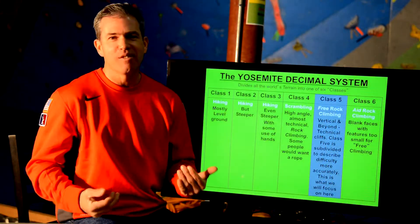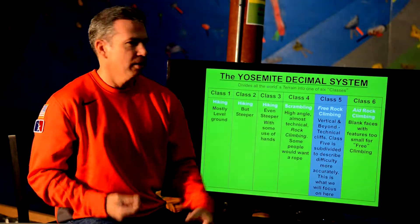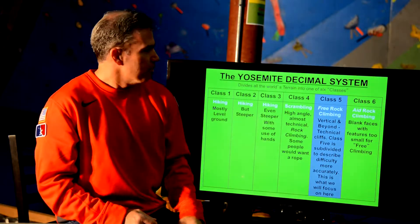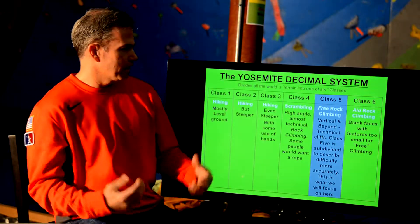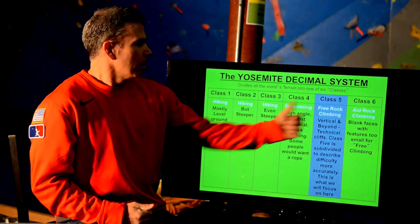Every country really does have their own difficulty scale, for the most part. Countries in Europe kind of share one scale, the Fontainebleau scale that the French came up with. In America, we use what we call the Yosemite Decimal System — that's hallowed ground to us, so we named our scale after it.